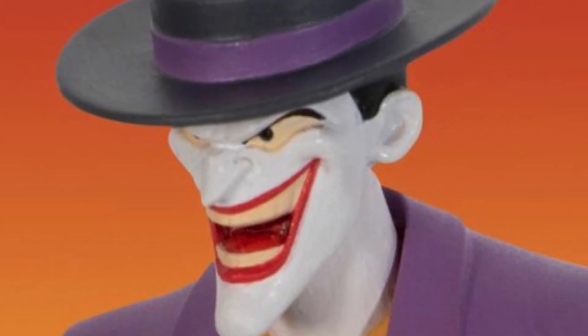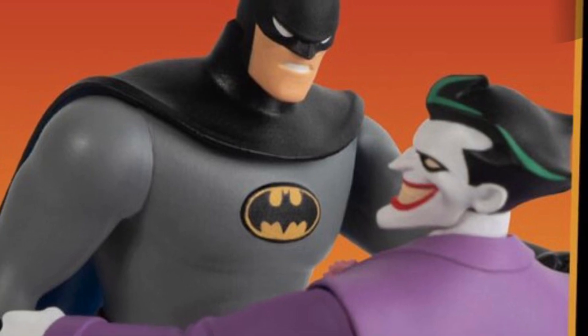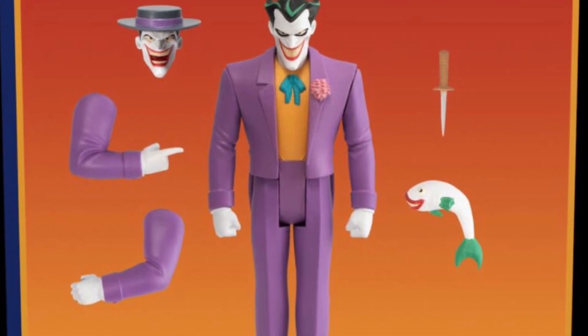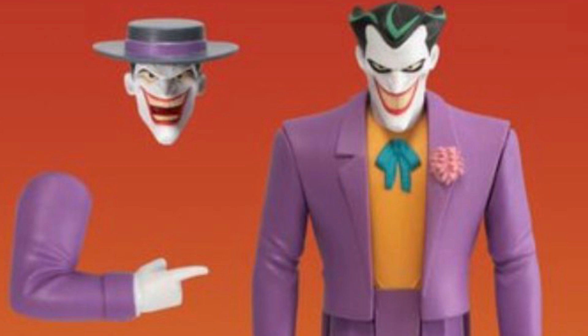And then we get down to the Joker — the Joker from Batman: The Animated Series, widely considered by all of fandom to be the best interpretation of the character ever committed to pop culture. This sculpt is a terrific representation of how he looked on the cartoon. He's got interchangeable arms like the other figures, but he also gets a knife accessory, the laughing fish, and two head portraits — one with a terrifying looking smile and the other with an even more terrifying looking smile.